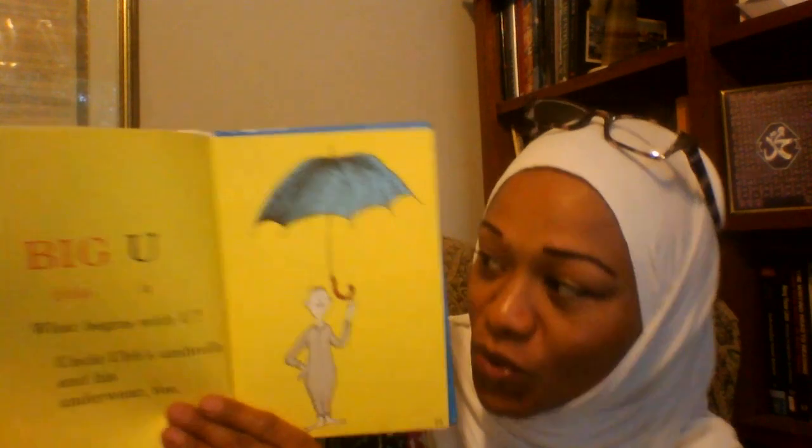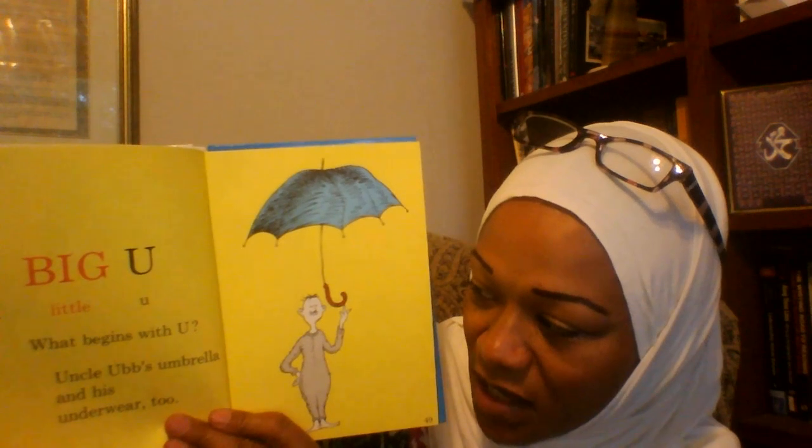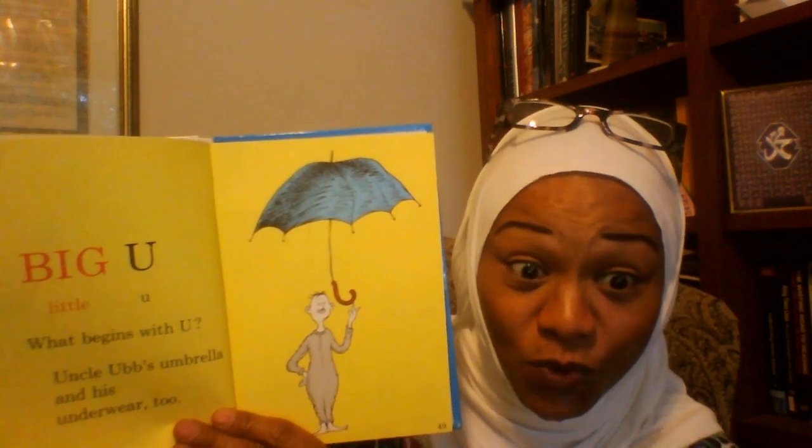Big U, Little U. What begins with U? Uncle Ub's umbrella and his underwear too.